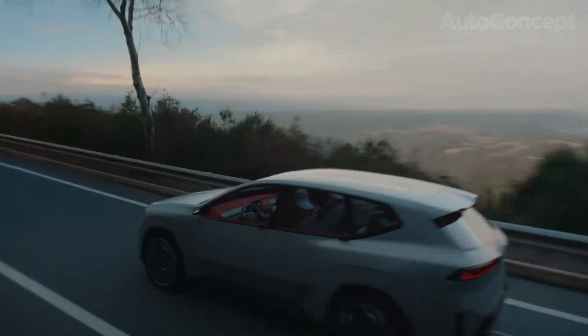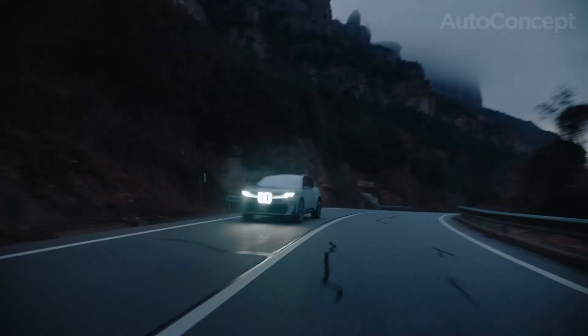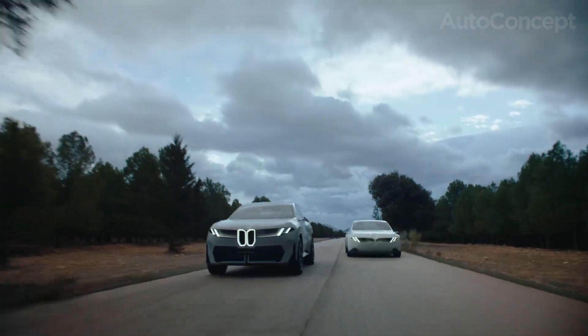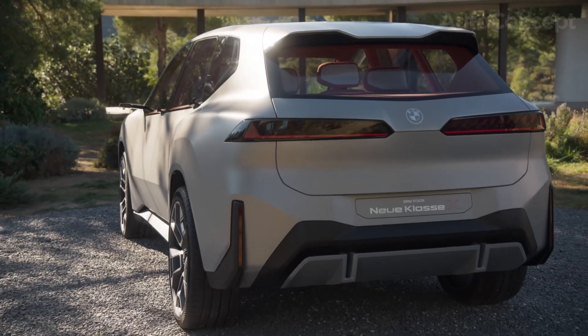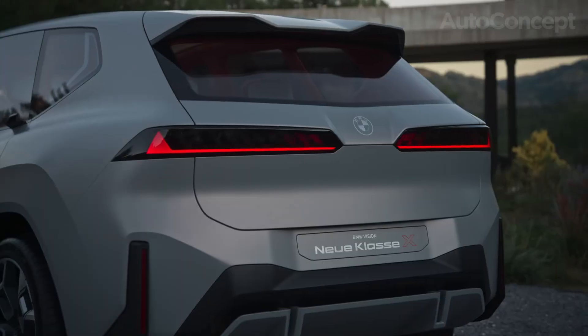Because sustainability underpins Neue Klasse, the iX3 is produced at BMW's brand-new Debrecen plant in Hungary. This facility epitomizes green manufacturing: energy comes exclusively from renewables, water is recycled, and the construction itself sets new standards for energy and resource efficiency. Even the battery design is optimized for later recycling or reuse, closing the life cycle loop.